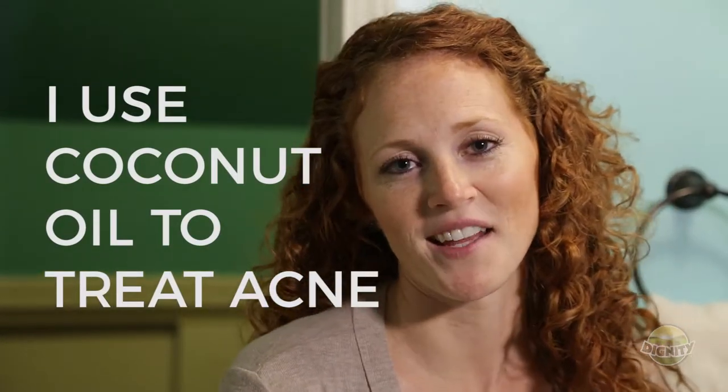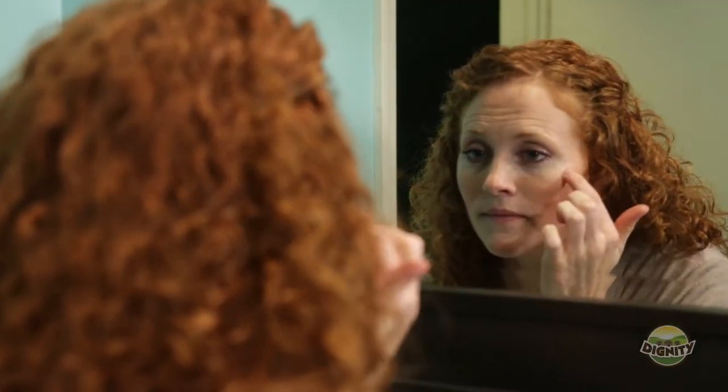I use coconut oil to treat acne. I know that might seem counterintuitive, but hear me out. Acne and pimples are basically just clogged pores because there's bacteria in them. Coconut oil contains lauric acid, which has natural antibacterial properties.